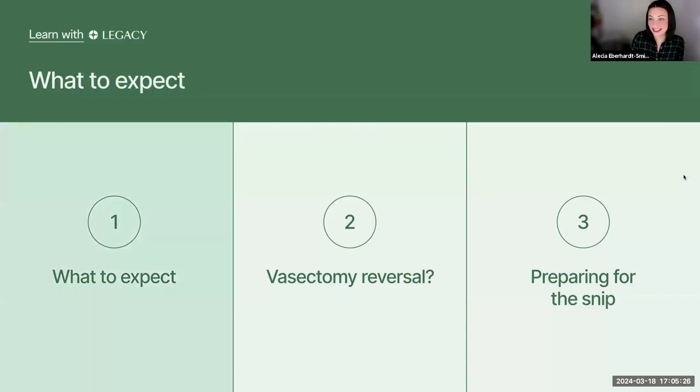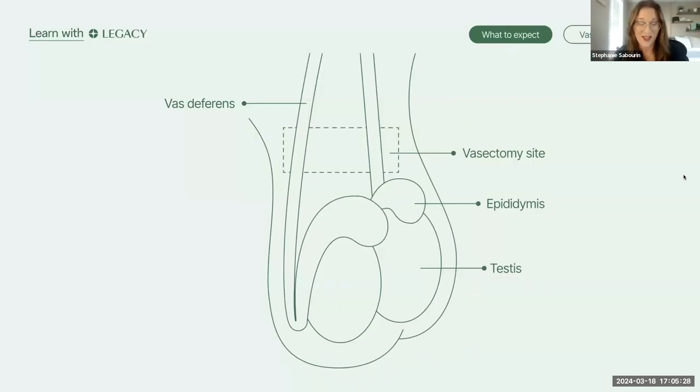We're going to start with what to expect. I'm fairly certain that we all know what external male genitalia looks like, but for some of you, you may not be as well-versed on the internal structures. So I'm going to give you a super quick anatomy lesson. First of all, we have the scrotum — the bag of skin that holds and helps to protect the testicles. Your testicles are located outside of your body for a reason.